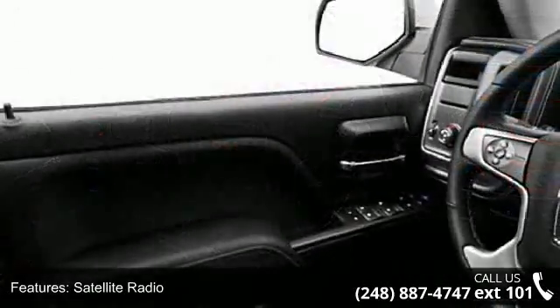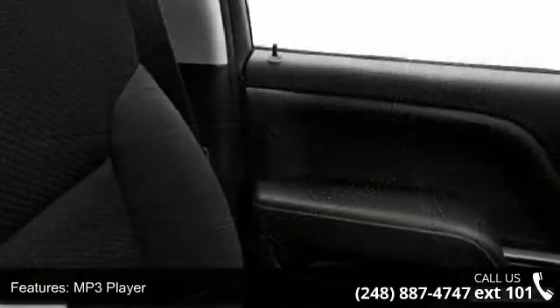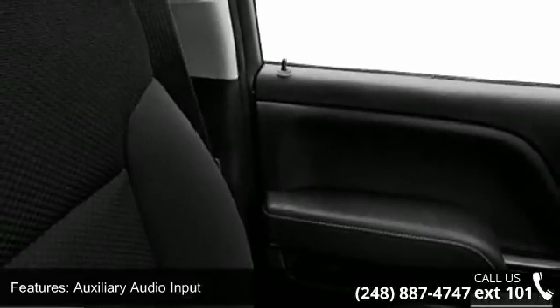CD player in dash and car phone. This vehicle shows low mileage and has a smooth ride. This car won't be available much longer.